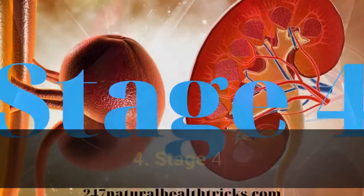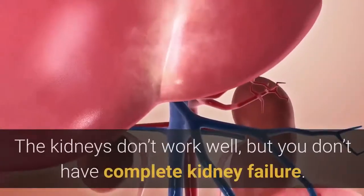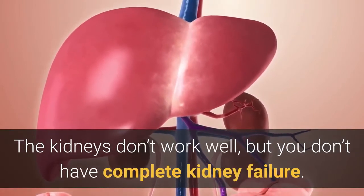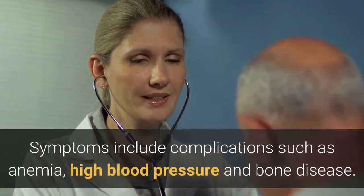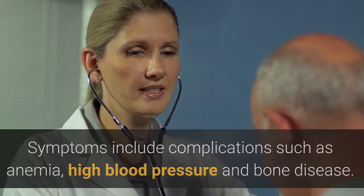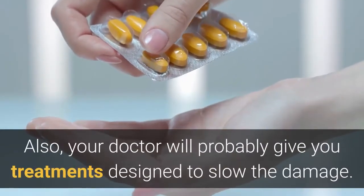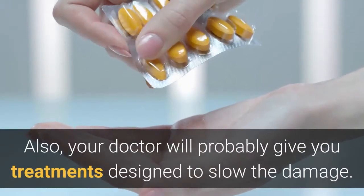Stage 4 kidney disease is moderate to severe. The kidneys don't work well, but you don't have complete kidney failure yet. Symptoms include complications such as anemia, high blood pressure, and bone disease. A healthy lifestyle is still important, and your doctor will likely provide treatments designed to slow the damage.